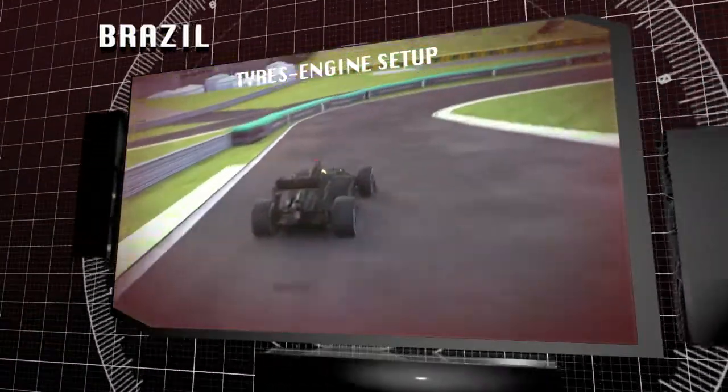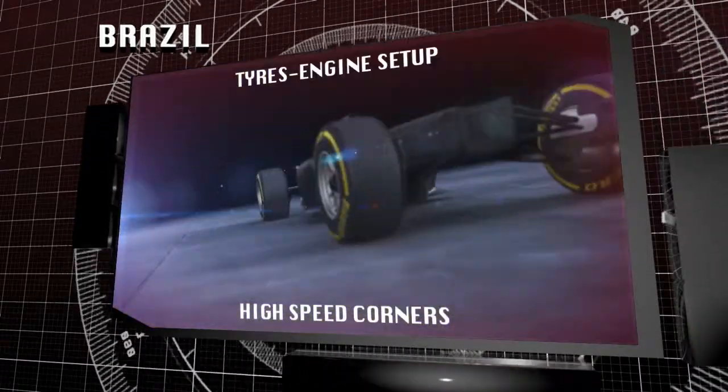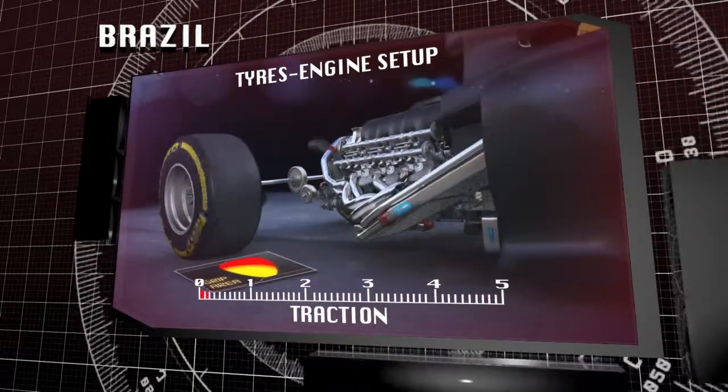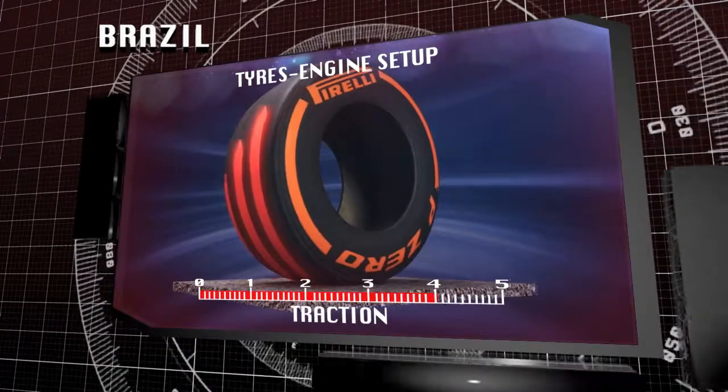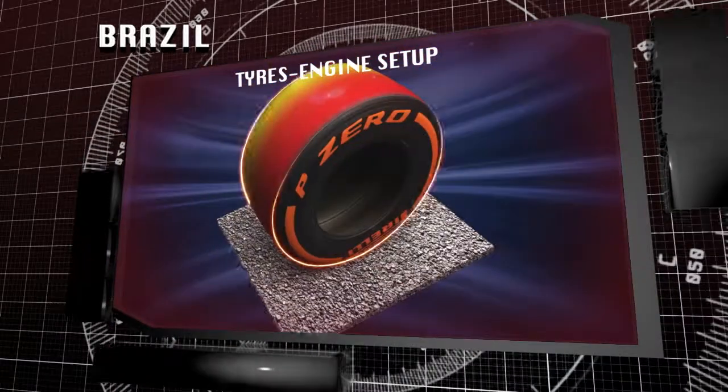Interlagos is a very demanding track for tyres. The high speeds of some of the corners, with engines at maximum power, provide significant combined forces, both lateral and longitudinal. These place heavy demands on the tyres and can raise the working temperature of the compounds.